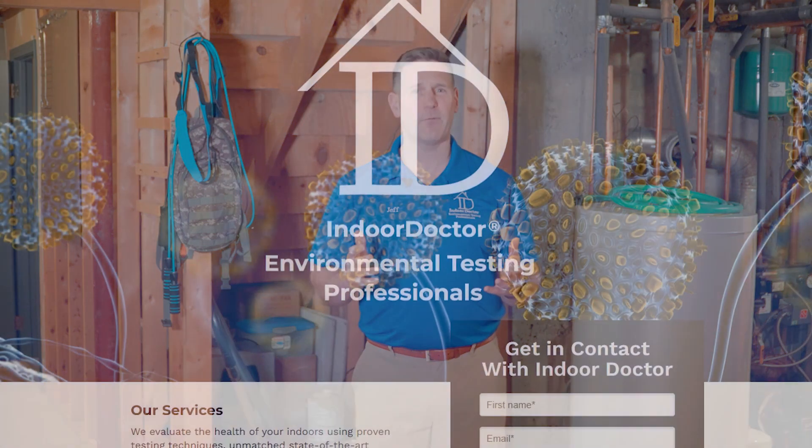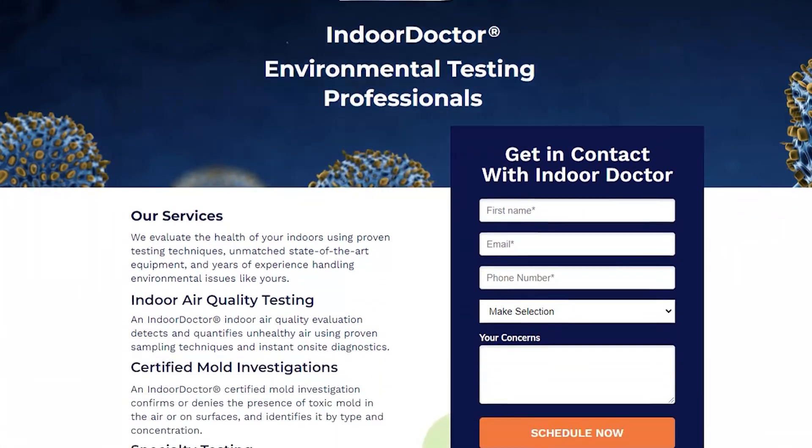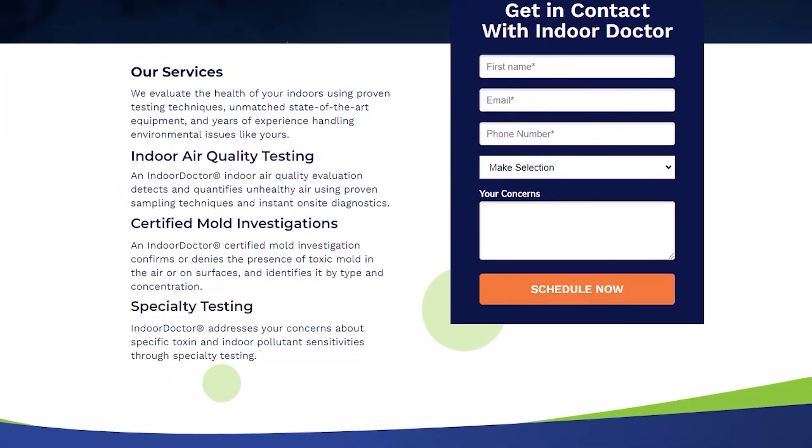So if you're concerned about mold, if your doctor is concerned about mold, or if one of your family members may suffer from toxicity — and that could be anything from acute respiratory, eye, nose, and throat irritation to debilitating brain fog and migraine headaches — we recommend that you hire an Indoor Doctor for your certified mold inspection.